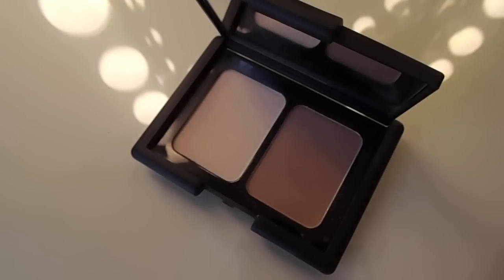Next, I'm using the 17 Contour Kit, and I'm going to take the lightest shade in it just to set the areas that I applied the concealer. This is another drugstore product. This is actually my first time trying it, and I'm really impressed with it — I really like it.